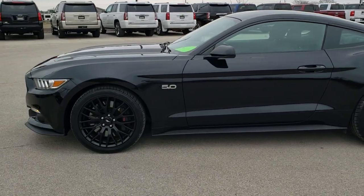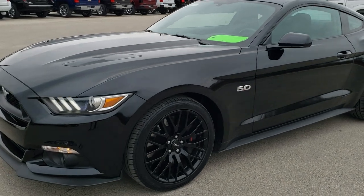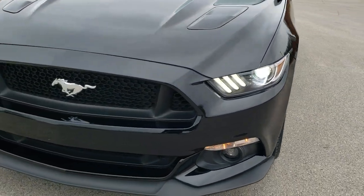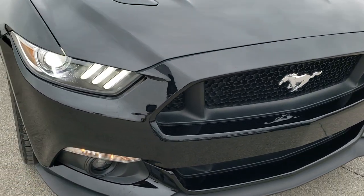This is stock number 10625. We are here at Summit Automotive in Fond du Lac, Wisconsin — your new and used sports car headquarters. Today we are checking out this super clean 2016 Ford Mustang GT.